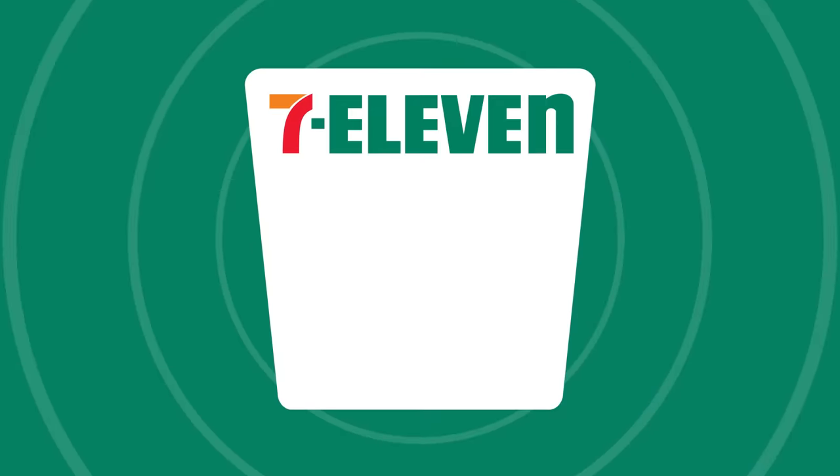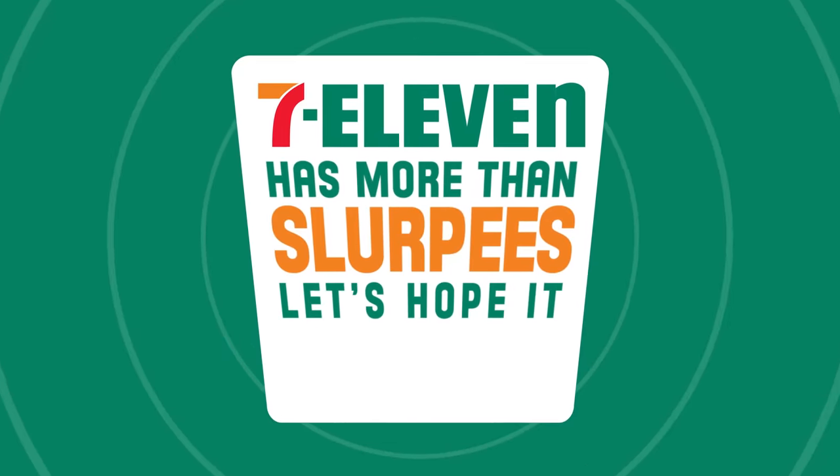It's time for "7-Eleven has more than Slurpees. Let's hope it doesn't flare up Link's herpes." Herpes has nothing to do with this. Fever blisters is the preferred nomenclature. Because not all 7-Elevens carry the same selection of hot foods, we went to as many 7-Elevens as we could find in our surrounding area of Burbank.